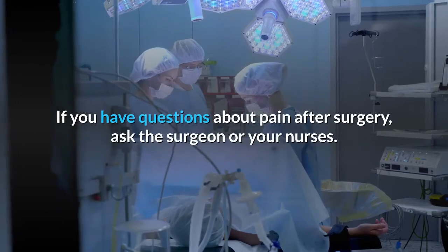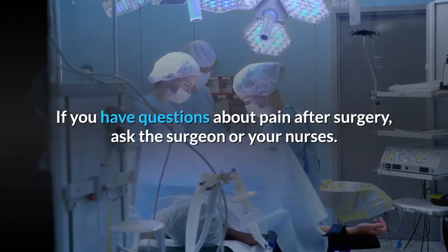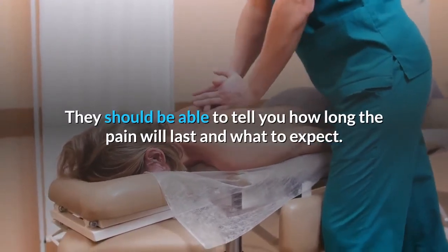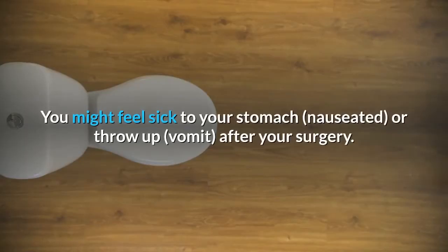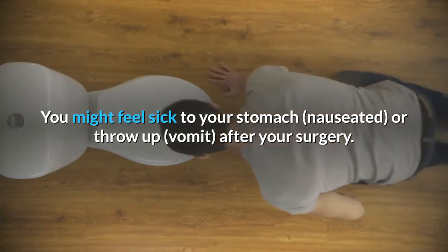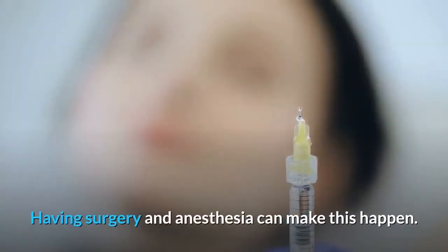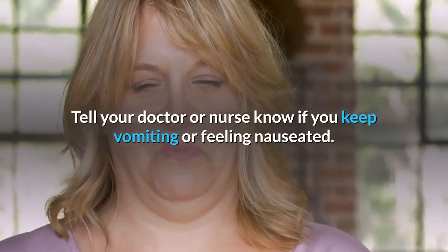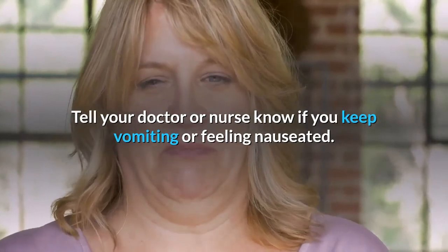If you have questions about pain after surgery, ask the surgeon or your nurses — they should be able to tell you how long the pain will last and what to expect. You might feel sick to your stomach (nauseated) or vomit after surgery, as having surgery and anesthesia can cause this. You should feel better in a day or two. Tell your doctor or nurse if you keep vomiting or feeling nauseated.